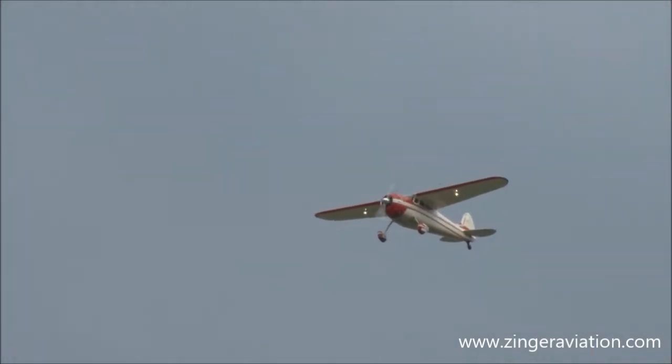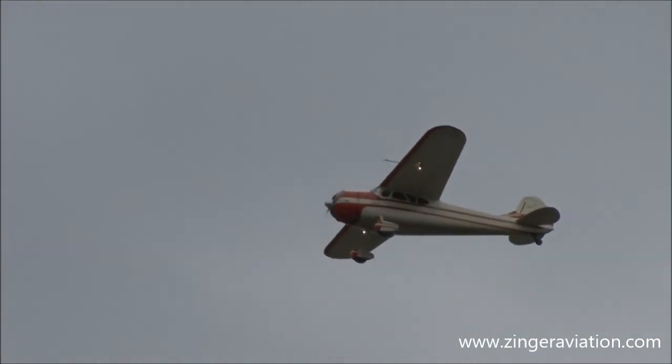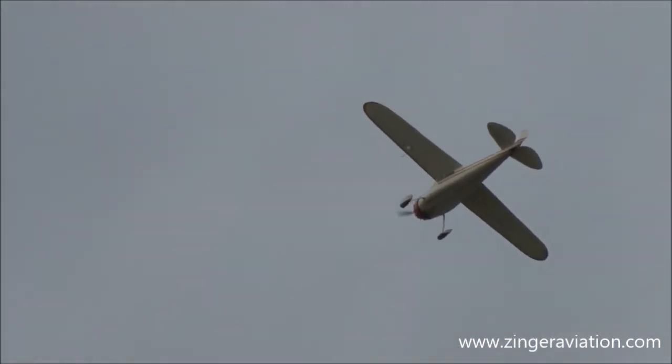There's a 195 — it's just a lot of beautiful, really nice airplane. That's right. 1952 Cessna 195.